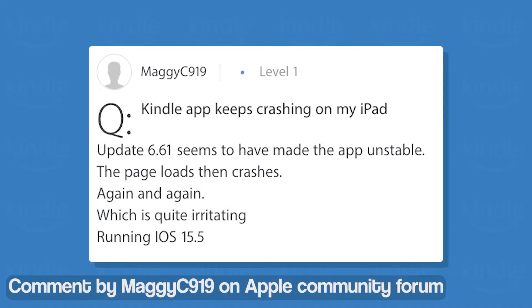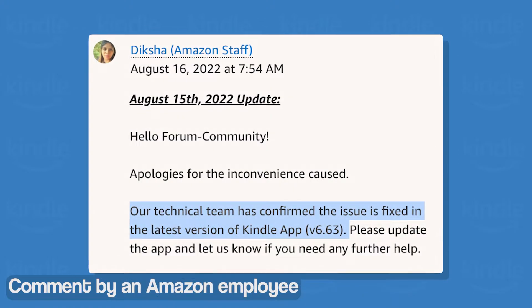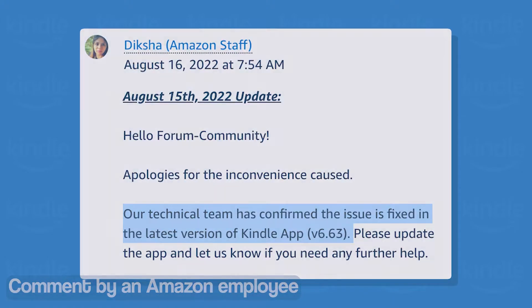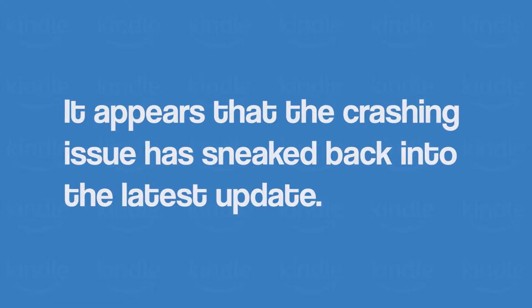Do note that a similar issue has popped up in some of the previous versions of the app but was fixed in version 6.63. Unfortunately, it appears that the crashing issue has sneaked back into the latest update.